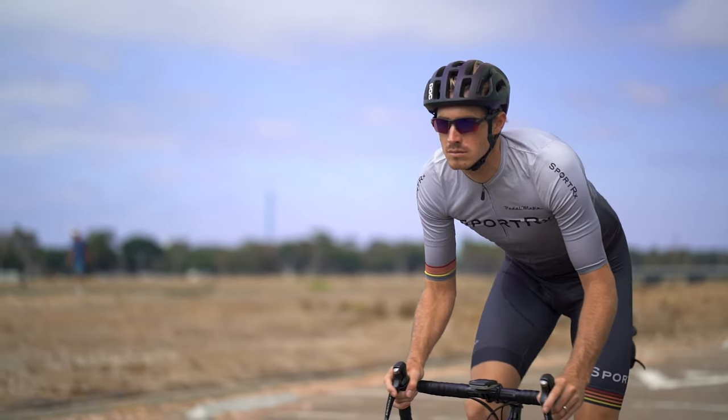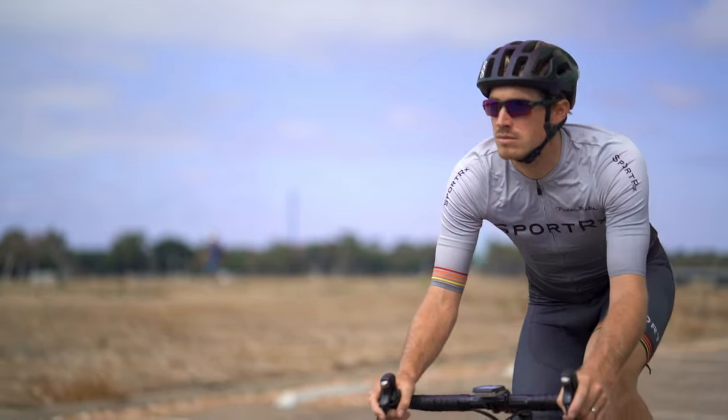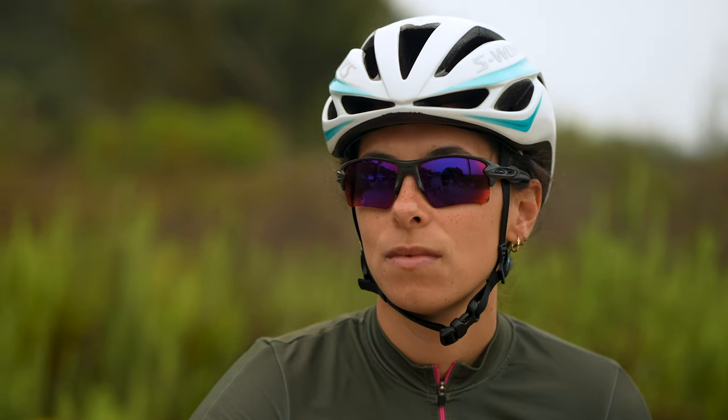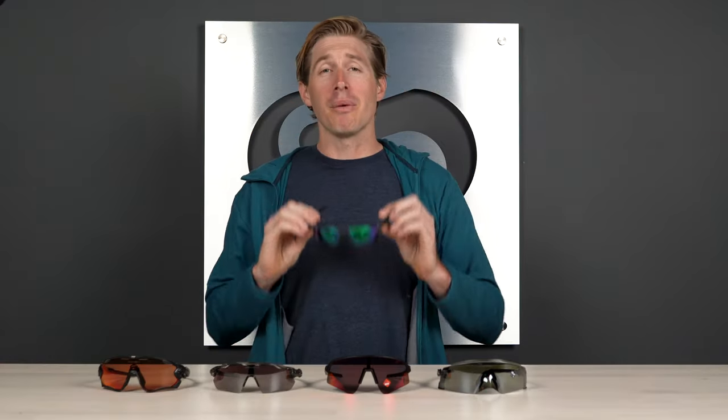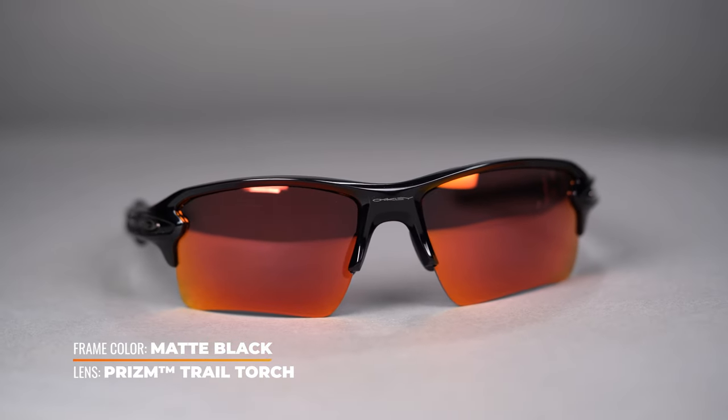The Flak 2.0 XL comes in Prism Road, Prism Road Jade, as well as pretty much every Prism lens color you could possibly want. Prism Road and Prism Road Jade are your two most popular road cycling lenses — optimized by Oakley for the sport, which is something Oakley does with all their lenses. They help you pick up every little crack and piece of debris, shade your eyes the way you want, and give you the best feel when you're riding. The frame also comes in a wide range of colors so you can match your kit, your bike, your shoes, your helmet — whatever floats your boat.